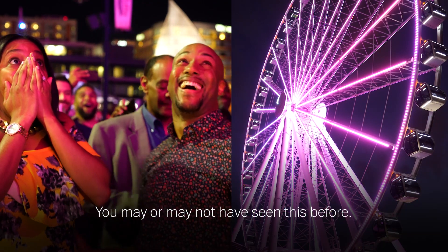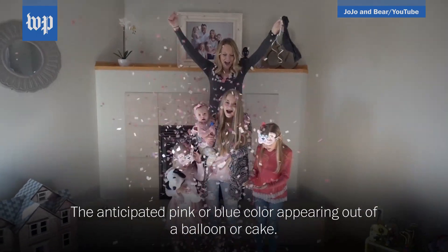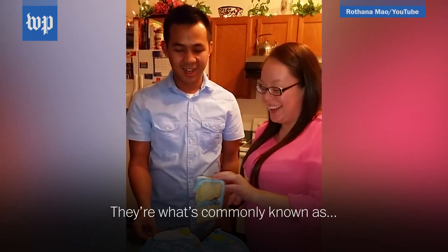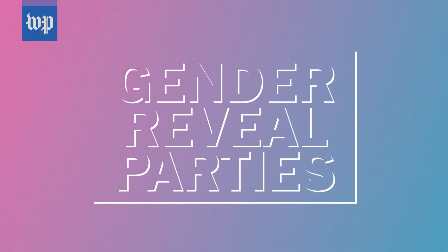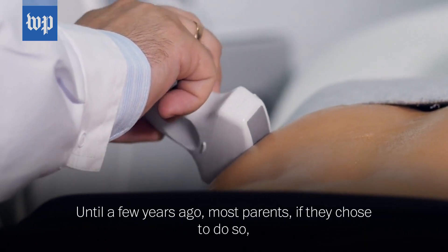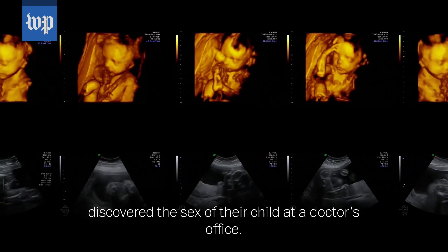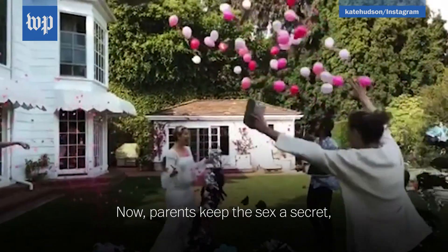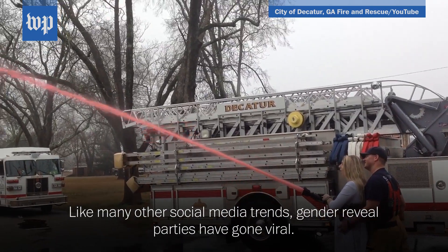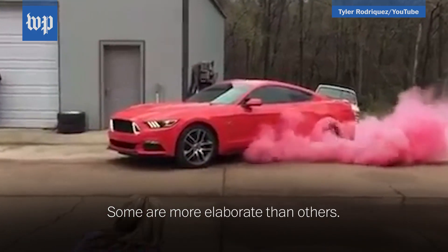You may or may not have seen this before — the anticipated pink or blue color appearing out of a balloon or cake. They're what's commonly known as gender reveal parties. Until a few years ago, most parents, if they chose to do so, discovered the sex of their child at a doctor's office. Now, parents keep the sex a secret until they are surprised with their closest family and friends. Like many other social media trends, gender reveal parties have gone viral. Some are more elaborate than others.